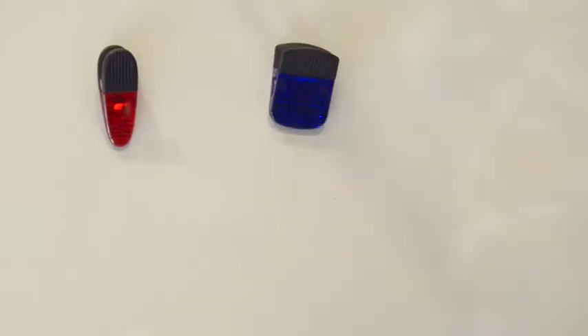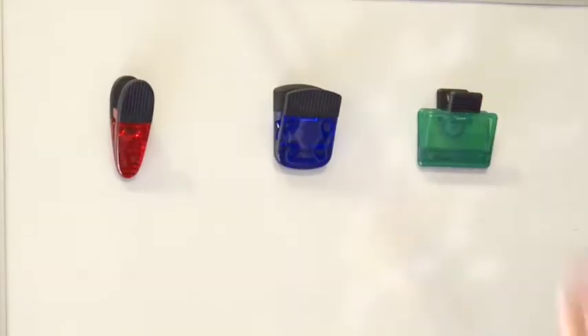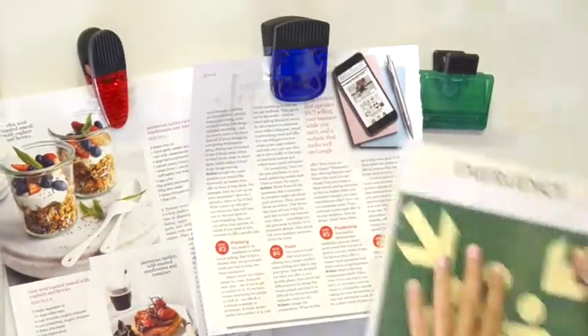Our magnetic clips come in a range of different sizes and colors. Clearly display brochures, documents, and important signs on any metallic surface.